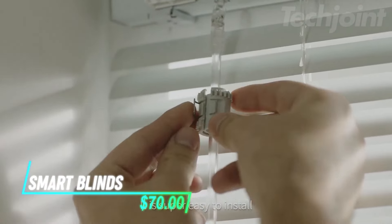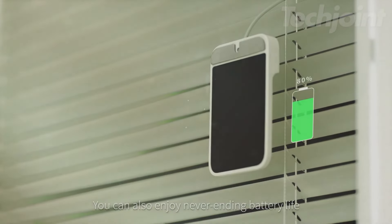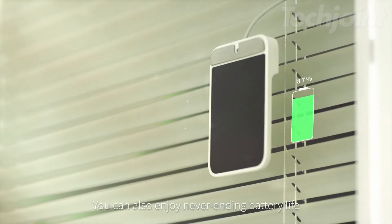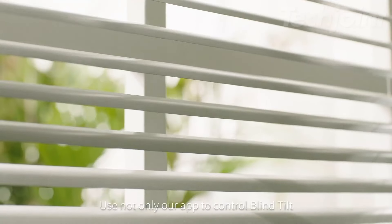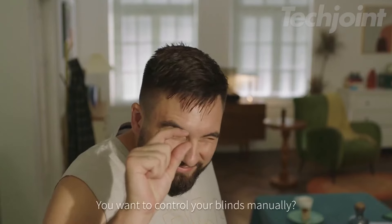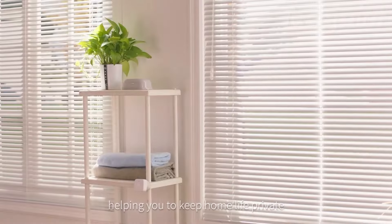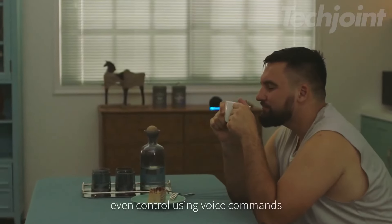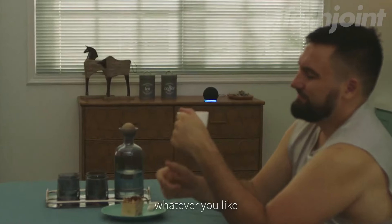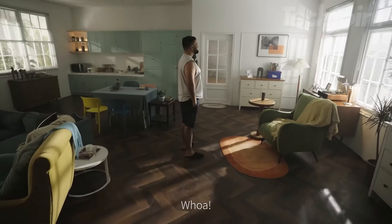This is a smart blind system that easily retrofits your existing blinds, making them smart with minimal effort. It features a built-in solar panel that keeps the battery charged without the need for constant replacements. With a high-precision motor, you can adjust the blinds to the exact angle you want, and a light sensor helps maintain consistent lighting. You can control the blinds using the app or timers, and also use voice assistants like Alexa and Google Home. It even allows you to manage multiple blinds simultaneously through the app.